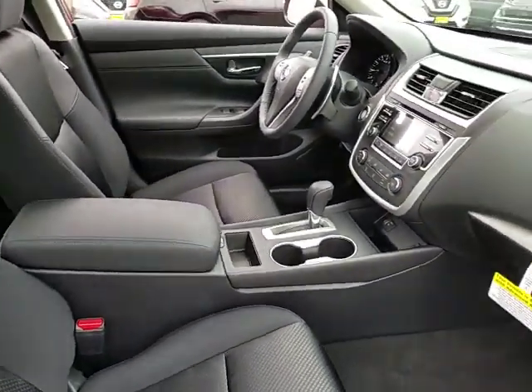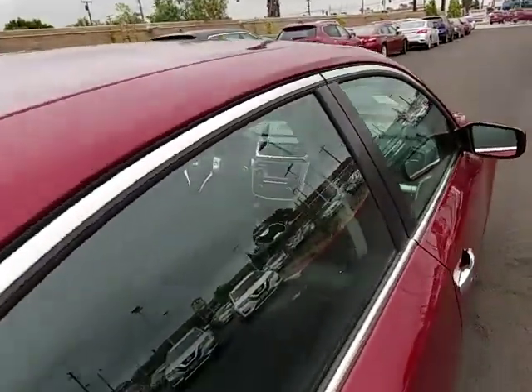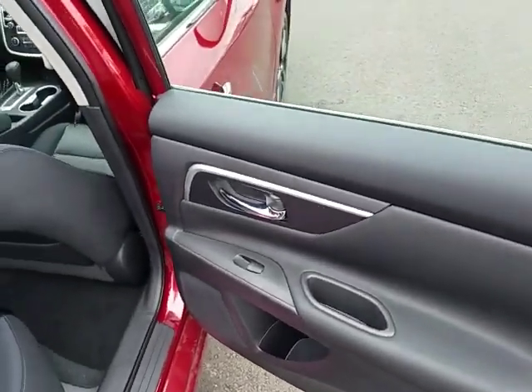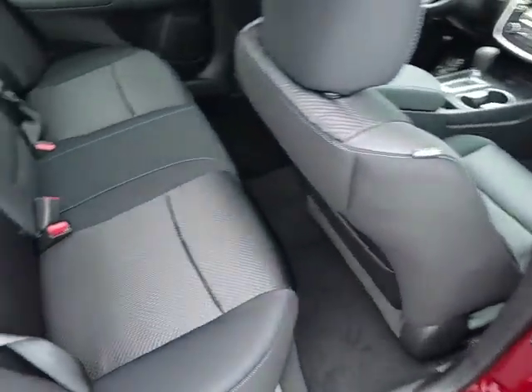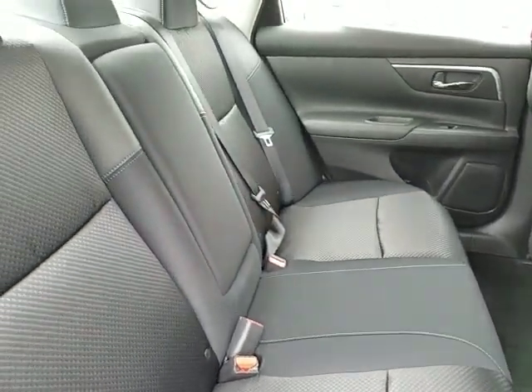Keyless start, aluminum wheels, cruise control, four wheel disc brakes, AM FM stereo radio, front wheel drive, rear defrost, power windows, MP3 player. This isn't just a vehicle — it's an experience. So stop in for a test drive today.